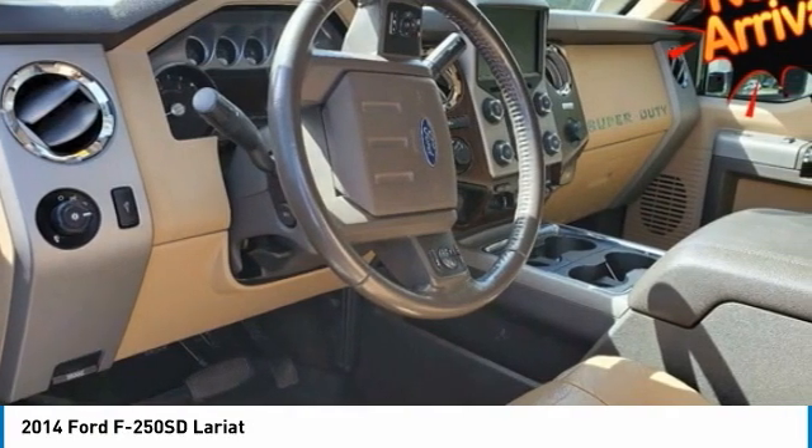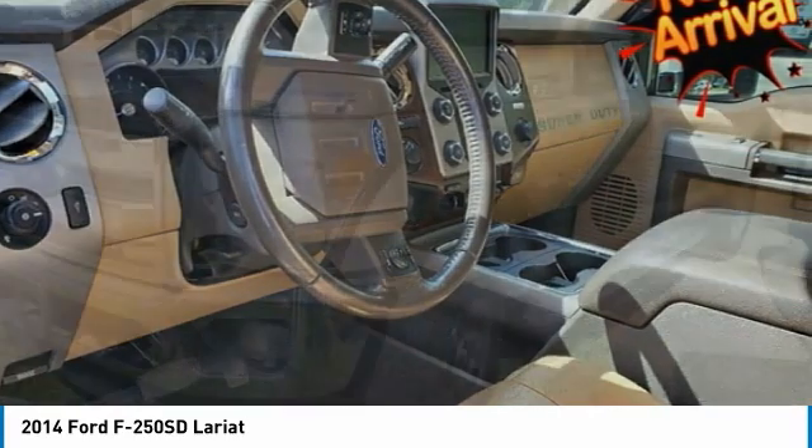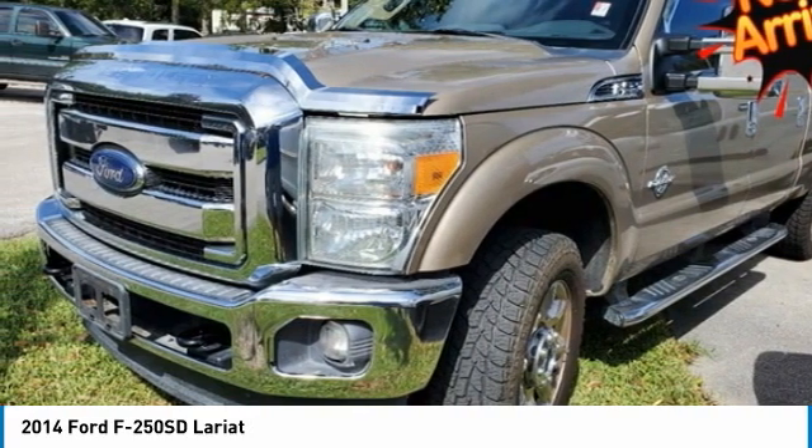Awards: 2014 KBB.com Brand Image Awards. Reviews highlight strong towing and payload capacities, a wide range of equipment levels and body styles, appealing technology options, and a quiet ride.